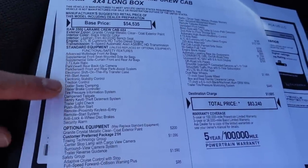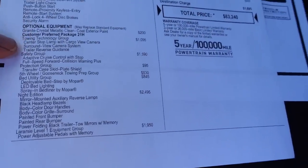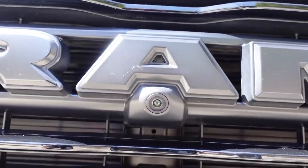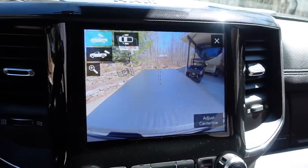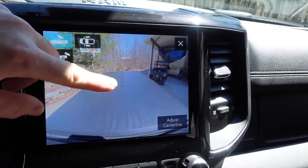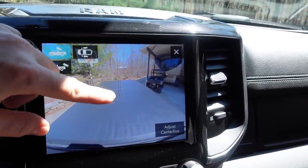Most of the standard options are bundled in with the Laramie trim. The first add-on option is the Towing Technology Group, which gives you a center stop lamp with cargo view camera, the surround view camera system, the 360 camera, and trailer reverse guidance. All these extra cameras are becoming more common on trucks, and they're really helpful especially in towing situations when you're backing up or negotiating a tight spot. The cargo camera looks down over the bed — with the fifth wheel hitch in the bed, I can use the dotted line to line up my trajectory with the kingpin. As I turn the steering wheel, the dotted line adjusts so I can marry it to the kingpin on the fifth wheel, making it much easier than kinking your neck to look through the rear window.